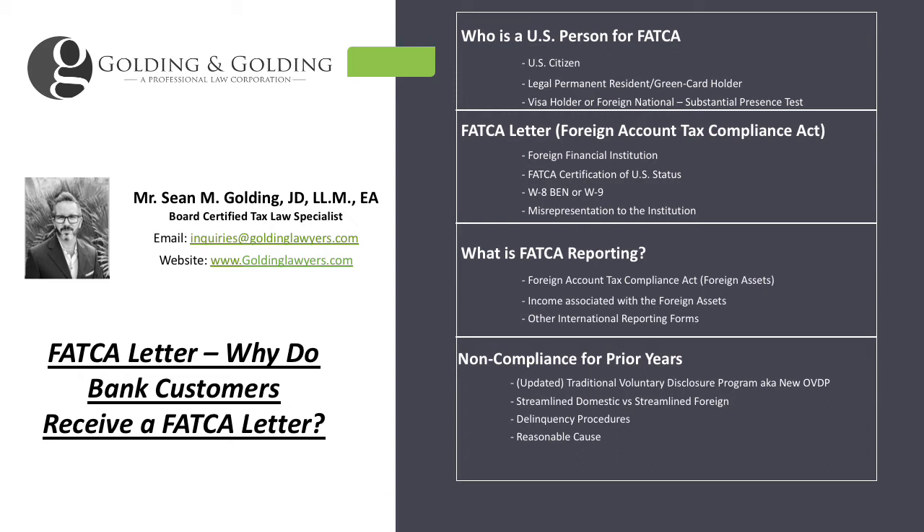The foreign financial institution wants the customer to certify under penalty of perjury that they are either a US person or not a US person, so the bank or institution knows what it has to report. They want a self-certification of US or non-US status. The FATCA letter will normally include a W-8 BEN or a W-9. The W-9 is for US persons, the W-8 is for non-US persons. If you are a US citizen, legal permanent resident, or meet the substantial presence test, you would file the W-9. The W-8 BEN would be for foreigners who don't meet the substantial presence test.